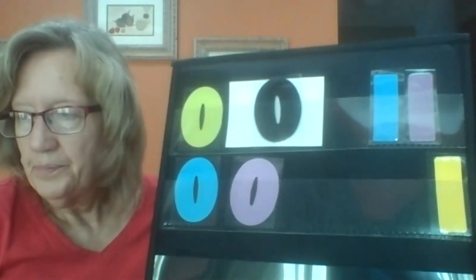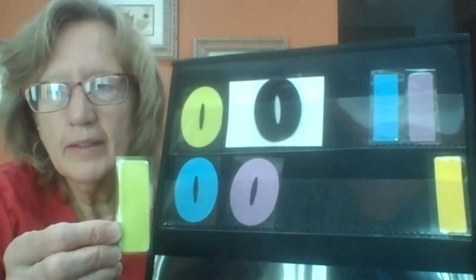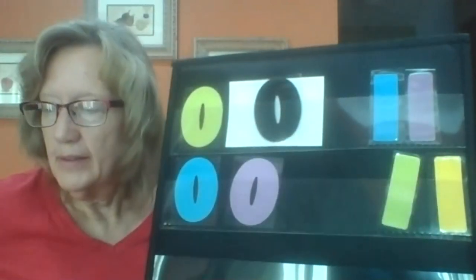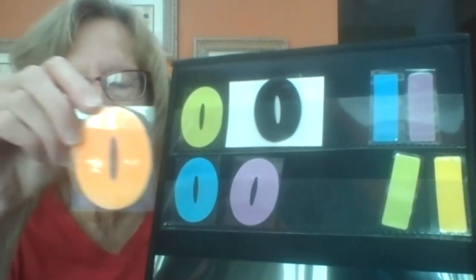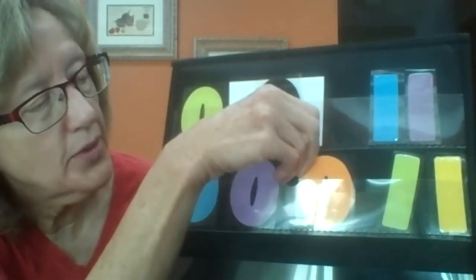What number is this? That's a one — I'll put it over here. I have one left. What's this? A zero! So where does it go? That's right, it goes with the zeros. So we just did some sorting — that's a math thing!